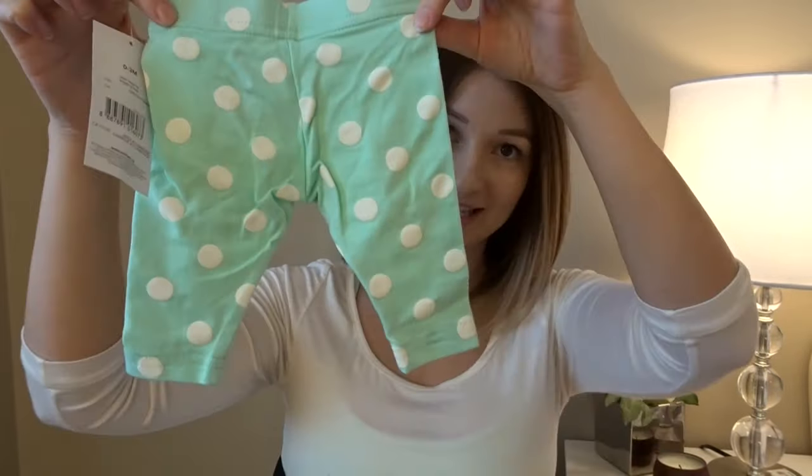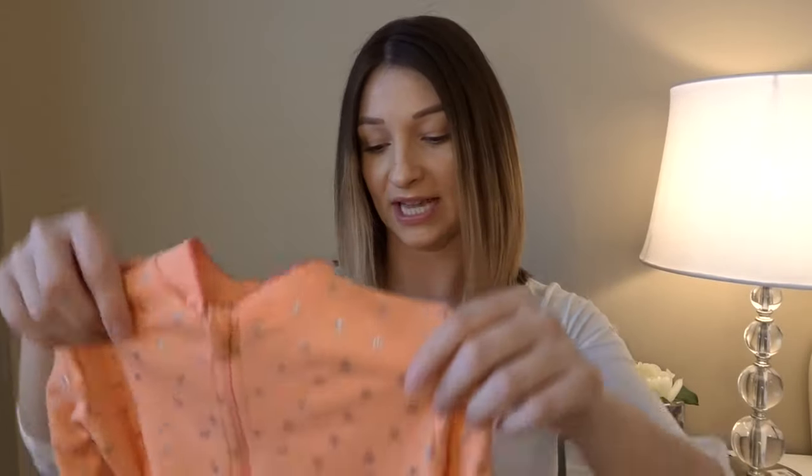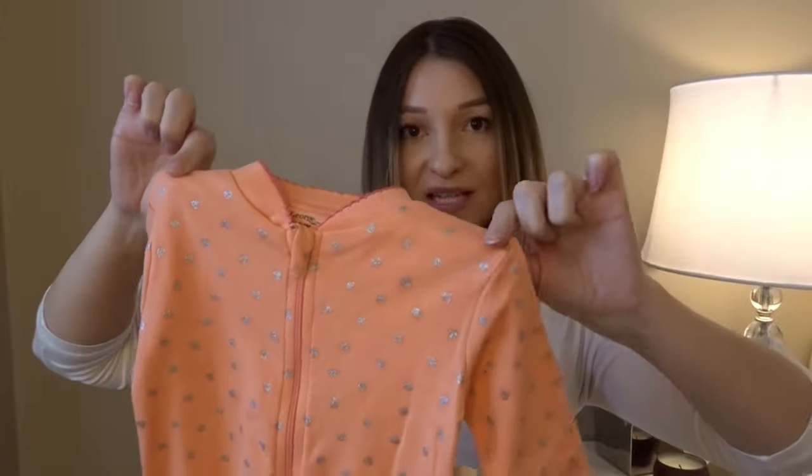We also received some little scratch mittens from my mom, and my stepmom sent a little Winnie the Pooh pajama set — really cute and gender neutral. I also bought some little leggings most recently at Walmart because they were on sale. They're so tiny and adorable — just something basic she can wear all the time. And of course I had to get a little zip-up sleeper.